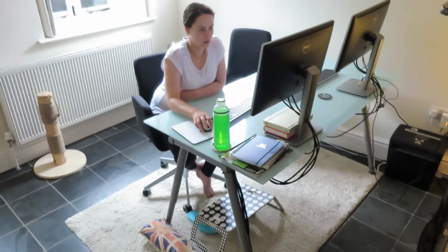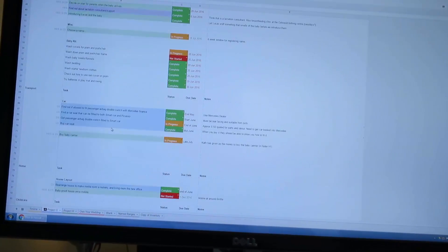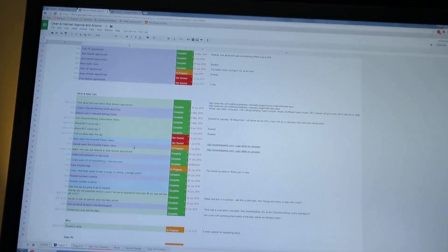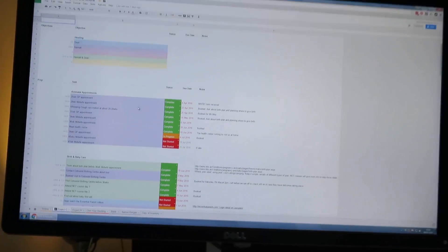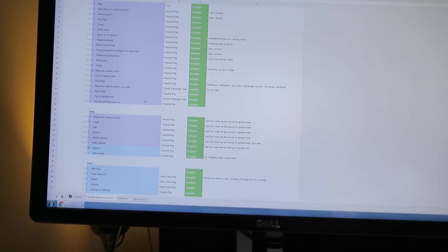We had a little rearrange of the living room — there's Hannah doing some internet browsing no doubt. On the computers we've got our to-do list for all the baby stuff. Fortunately there's a lot of green on there which means it's done, but still some reds which still need to be actioned. It's on a shared Google Doc so we can both be editing it at the same time, which is handy. And we've got a bag packing list so that as we put things in the bag we can tick them off.